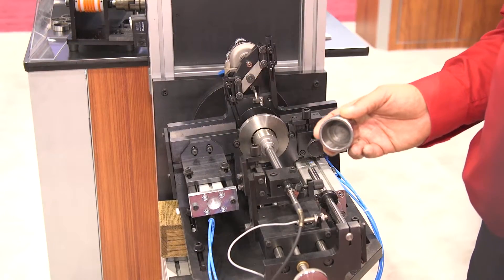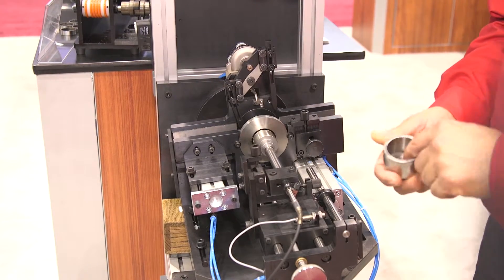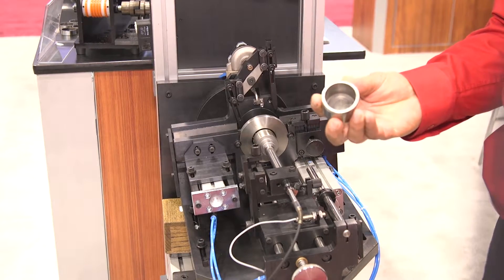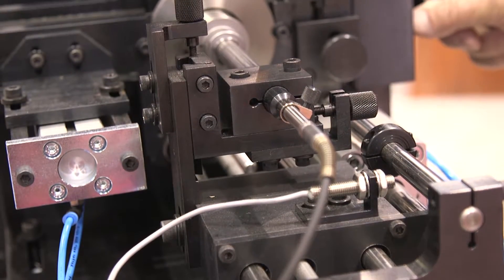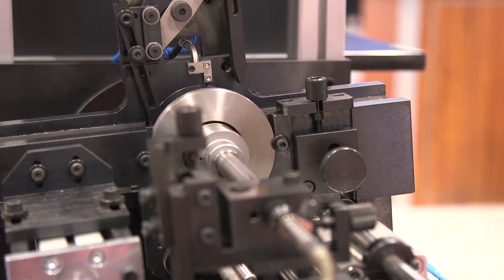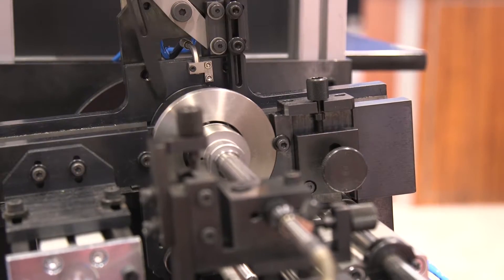In this application, our customer has requested that we gauge the inner diameter of this blind bore. Production rates are typically about 30 seconds. Therefore, our customer needs a quick, reliable system that will provide machine feedback after the part has been gauged. Our system provides 100% inspection and is rugged and reliable.